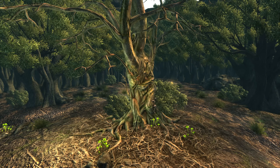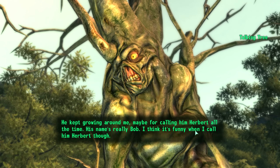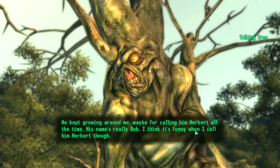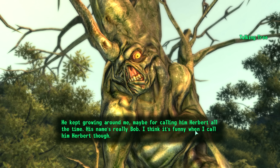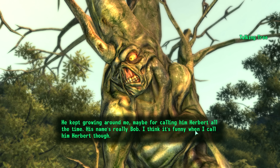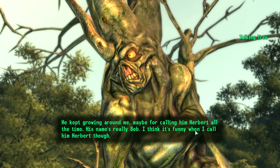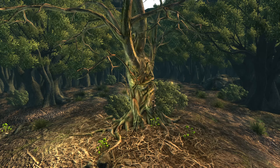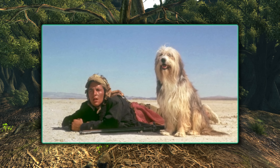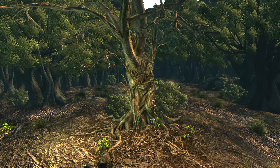Finally, in Oasis, Harold refers to the tree he's trapped within as Herbert. He says: 'He kept growing around me... maybe for calling him Herbert all the time. His name's really Bob. I think it's funny when I call him Herbert though.' But in A Boy and His Dog, the pet dog Blood often calls the boy Vic 'Albert' because it annoys him and the dog finds it funny — just as Harold finds it funny to call the tree Herbert.